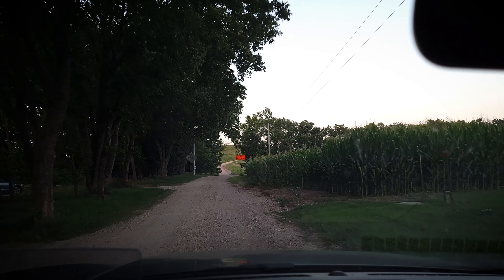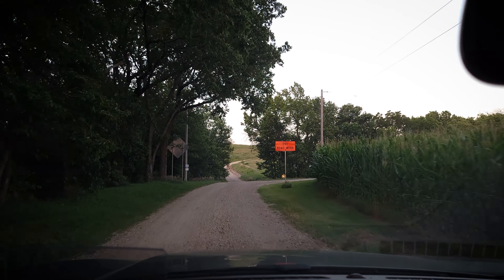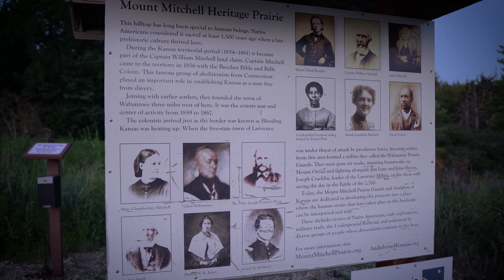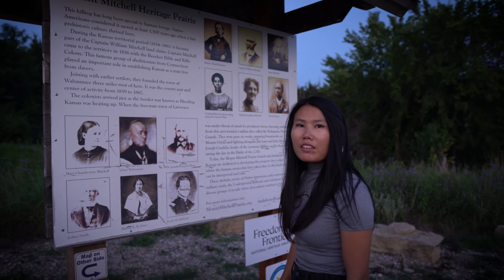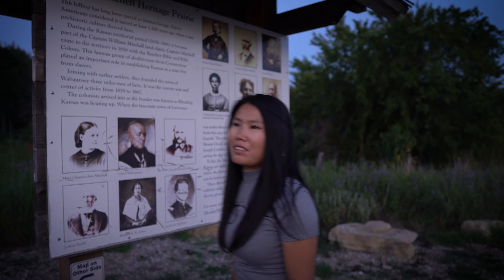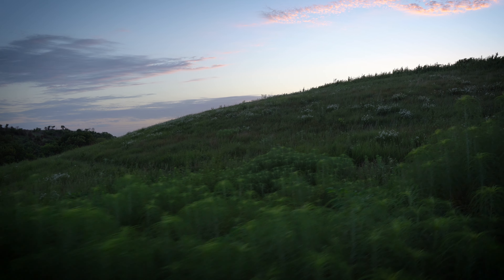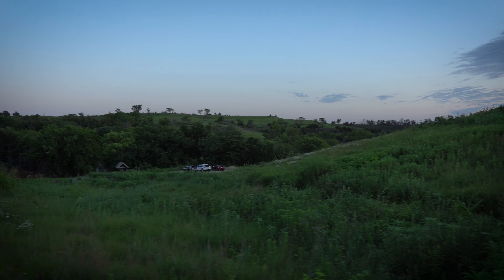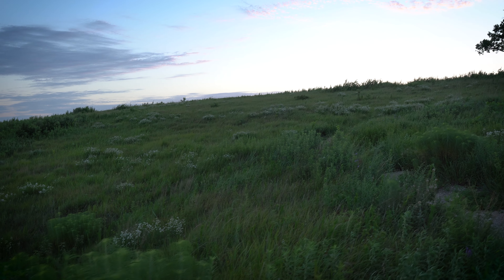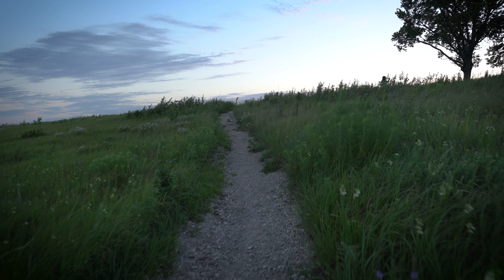For our last stop, we are heading a bit out of town to visit the Mount Mitchell Heritage Prairie. There isn't much here, but that's the beauty of it. I don't know how to describe the sound of the wind rushing over the tall grass other than one of the most soothing sounds I have ever heard.